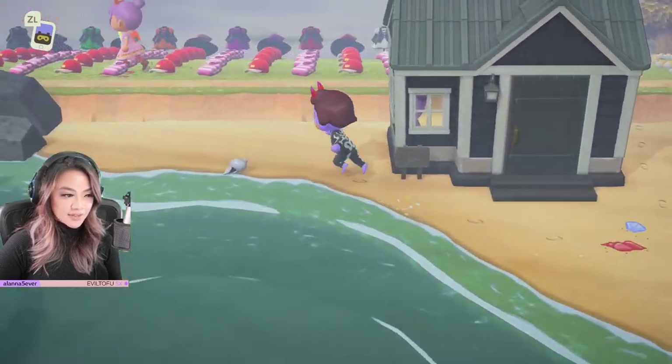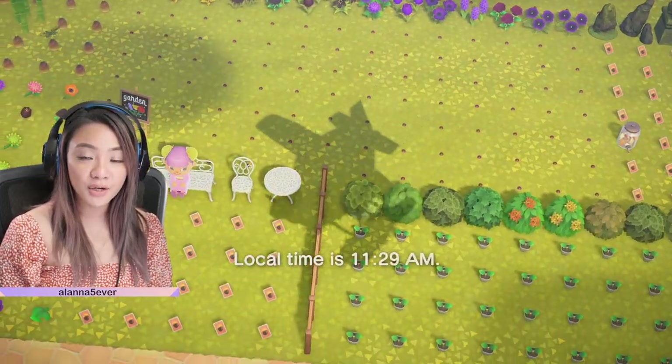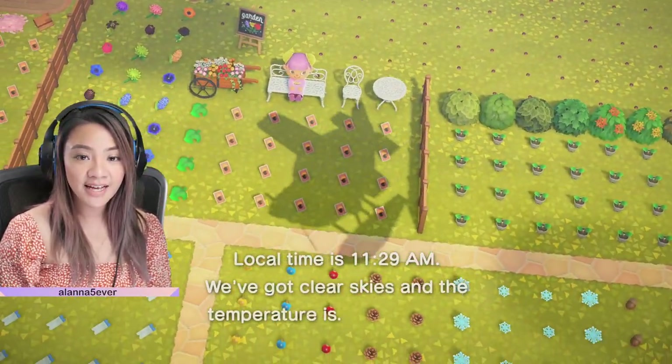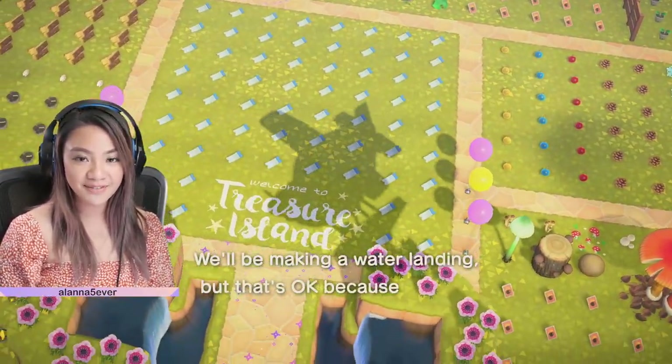We've got all the clothing in all the colors. I just love how well organized this is, Glitter Crossing Shop. And I believe that was it. Next up, we're visiting the original Treasure Island, which is full of all the original and fake art, seasonal DIYs, as well as a whole bunch of other rare items. So let's see what we can find.